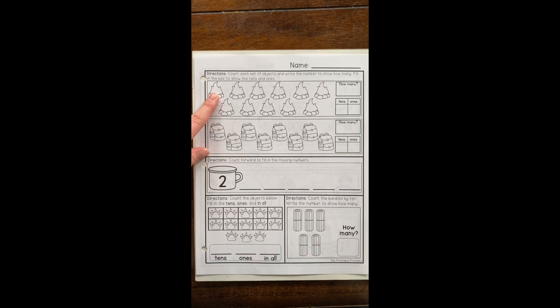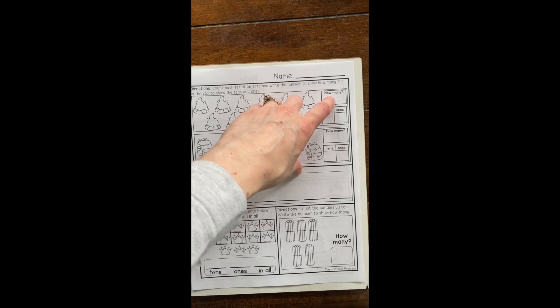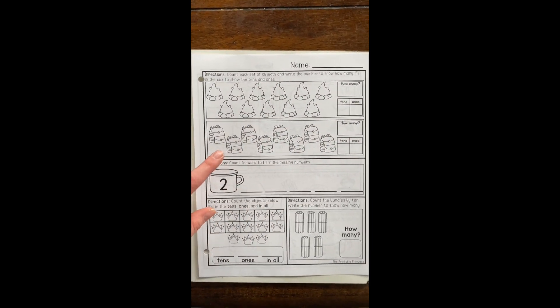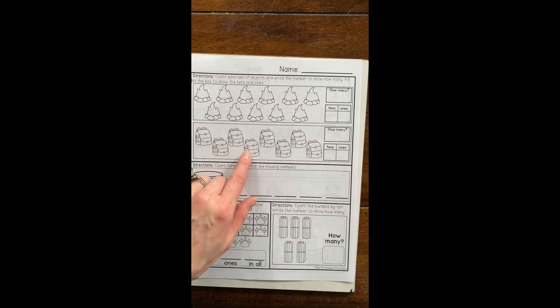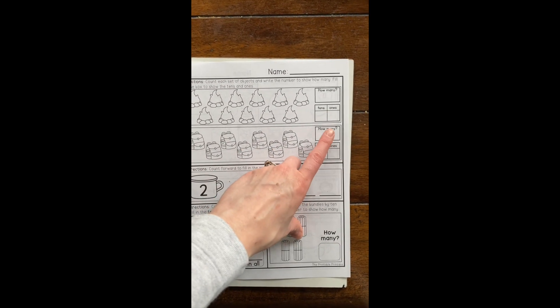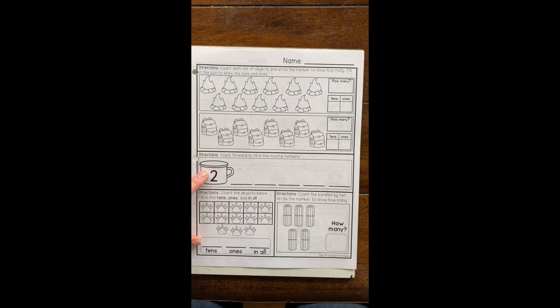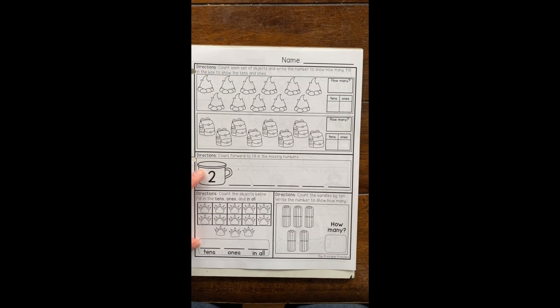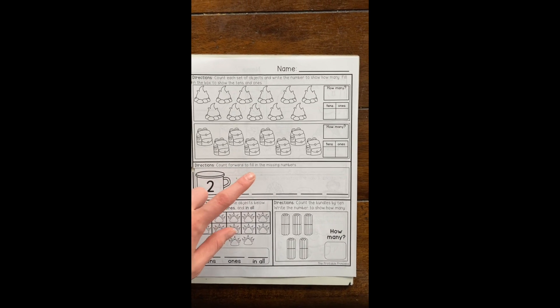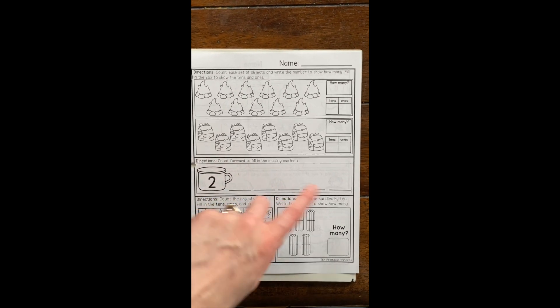For morning work today, you're going to be counting items, then write how many there are, and look at the tens and ones in that number. You'll do the same for the next box — this one is going to try and trick you with tens and ones. After you write the number, we're going to be counting on — so after two then comes three, four, and keep practicing.